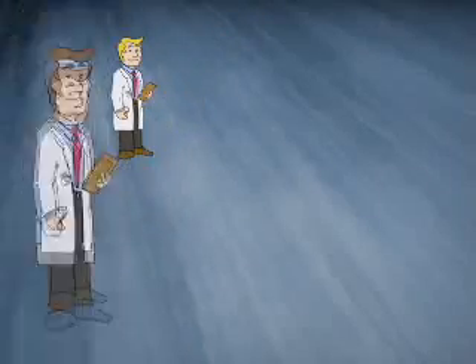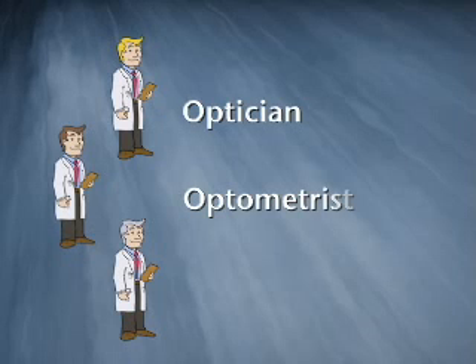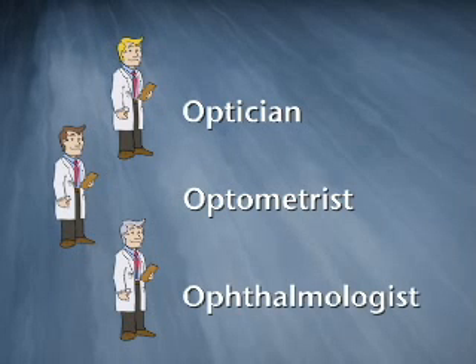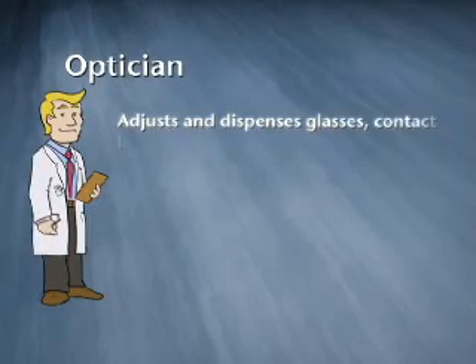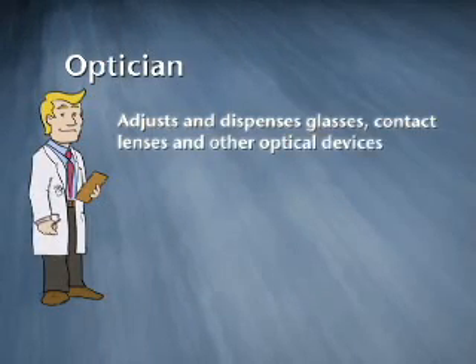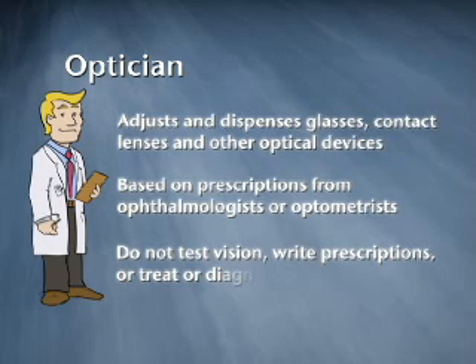So the three O's — the names may sound similar, but if you dig beneath the surface, you will find they are very different. Let's start with an optician. An optician fits, adjusts, and dispenses glasses, contact lenses, and other optical devices. They do this based on written prescriptions from an ophthalmologist or optometrist. They do not test vision and cannot write prescriptions or treat or diagnose eye diseases and injuries.